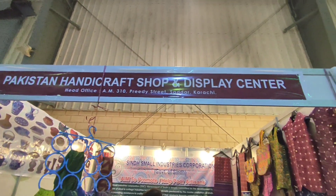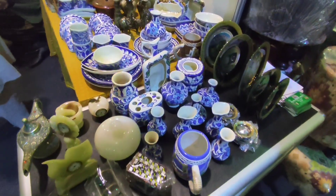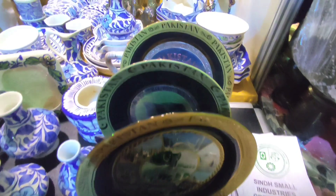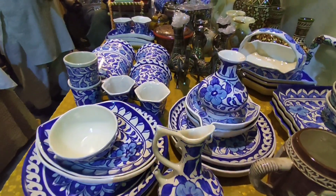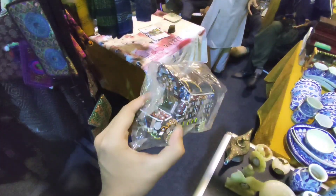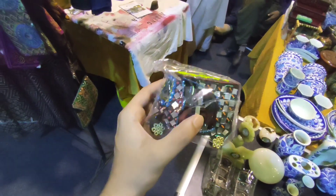Here we got a handicraft shop and display center. What they mean by decoration pieces is something like this — it's like a truck, and here we got like a tuk-tuk or a rickshaw.